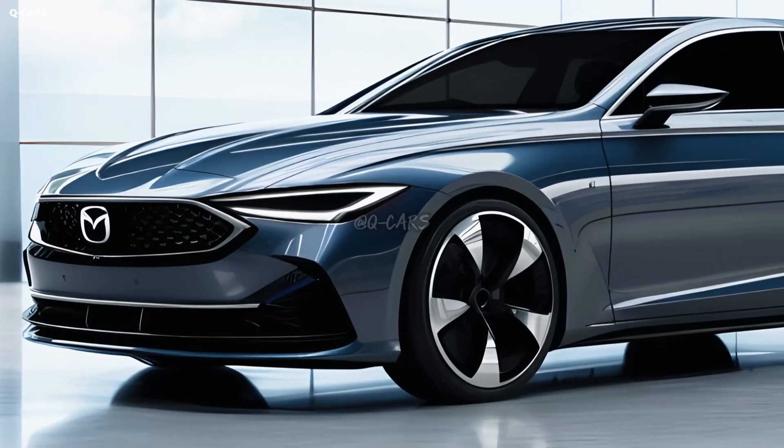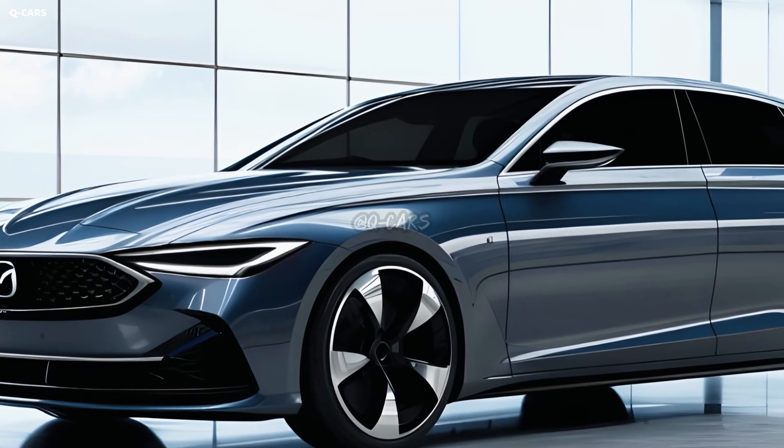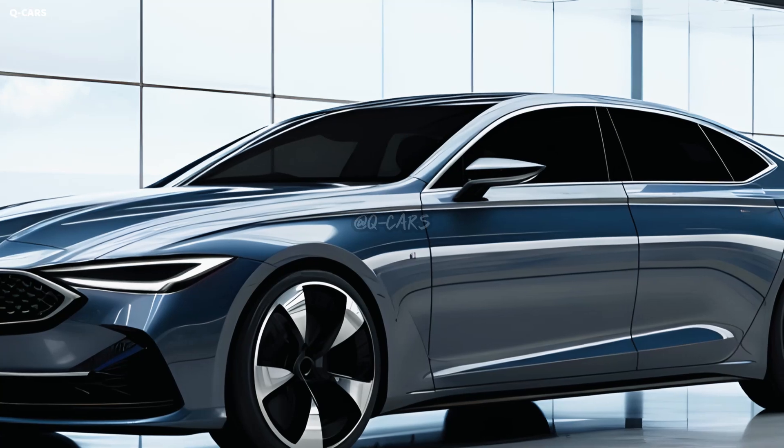One of Mazda's newest midsize sedans is the Mazda 6. Because of its sleek appearance, speed, and versatility, it will be well known.